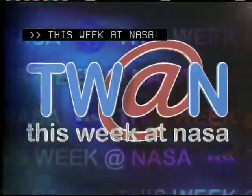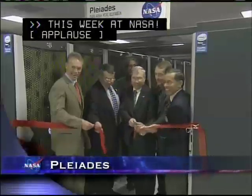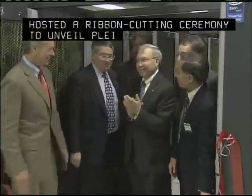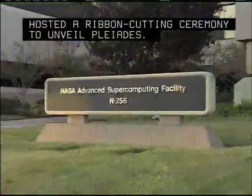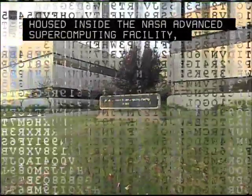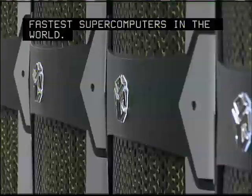This Week at NASA. The Ames Research Center hosted a ribbon-cutting ceremony to unveil Pleiades. Housed inside the NASA Advanced Supercomputing Facility, Pleiades is one of the three fastest supercomputers in the world.